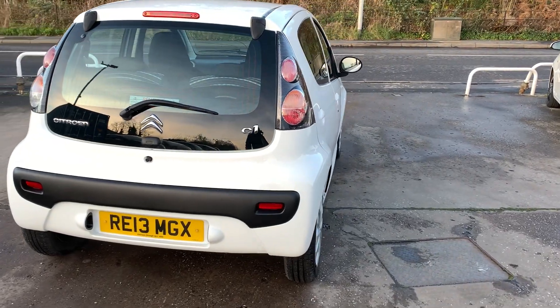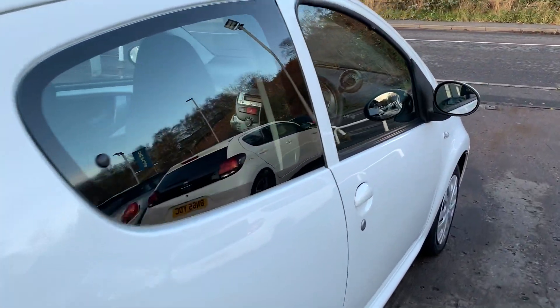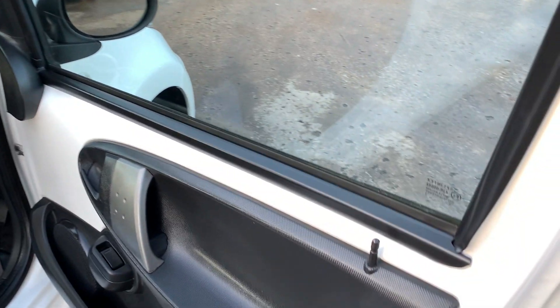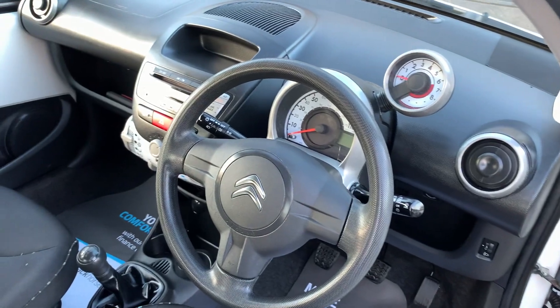Inside the car you can see the electric windows here. The car's done 45,000 miles.